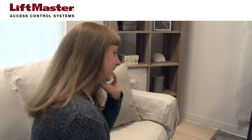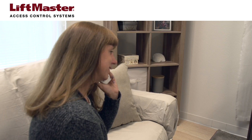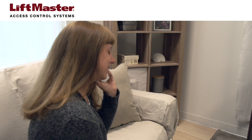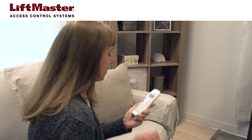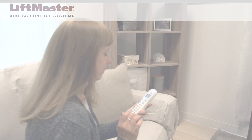Homeowners who use VOIP services like Vonage should not experience any issues as long as they are not attempting to connect to the TES for programming purposes. They can use a VOIP connection to speak to a guest or send a command to the TES to open a gate or door.